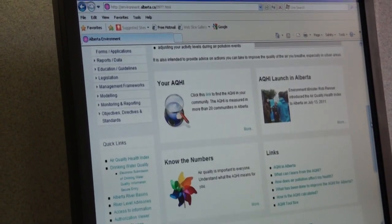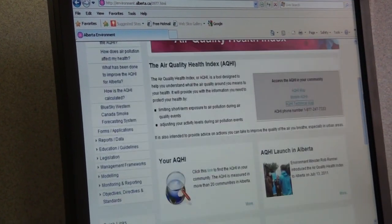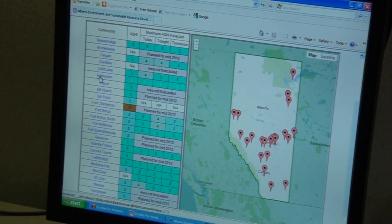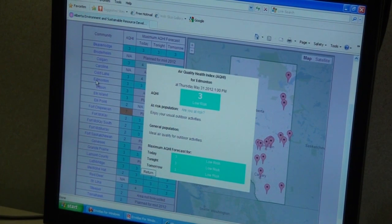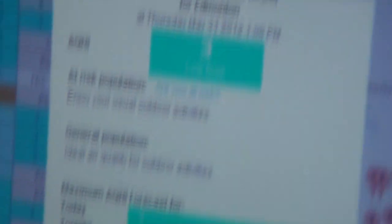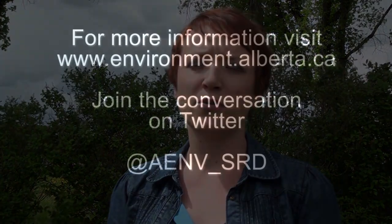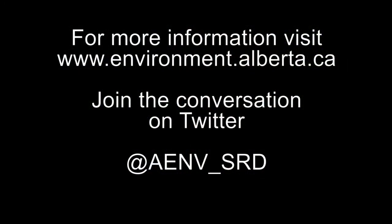The Air Quality Health Index uses a 1 to 10 scale, which is similar to the UV Index. Basically, as the number gets higher, the health risk due to air pollution gets higher. So 1 to 3 is low risk, 4, 5, and 6 is moderate risk, and 7 to 10 is high risk. Occasionally the number can go above 10 if there is a severe air quality event, such as a forest fire.